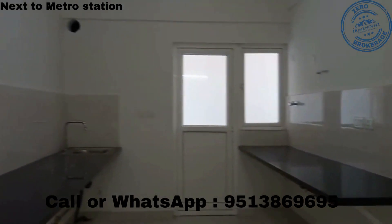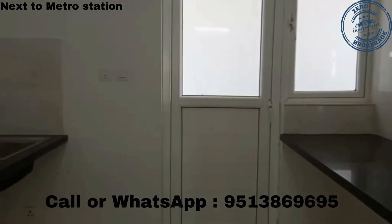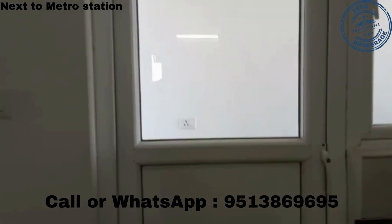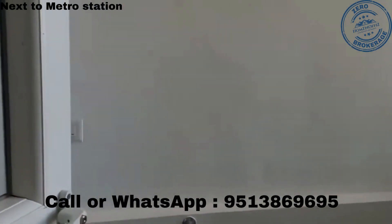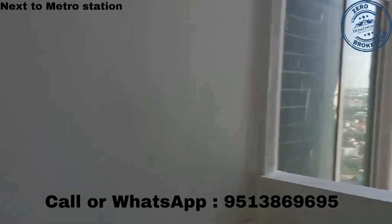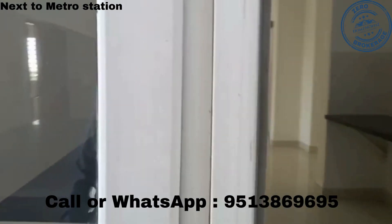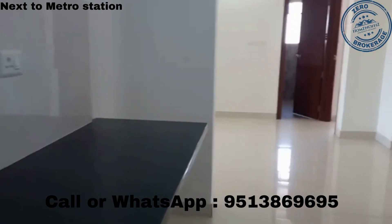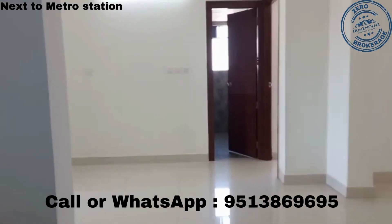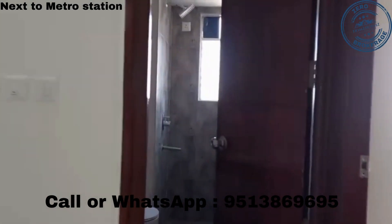Here is the kitchen, the utility area, and the common washroom.